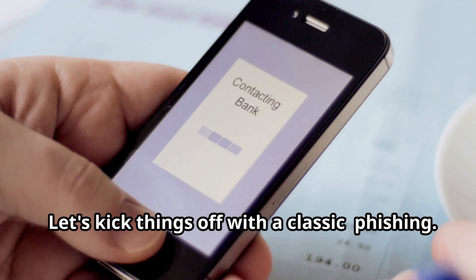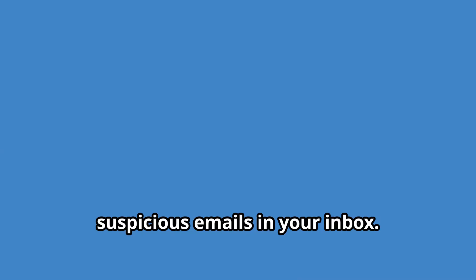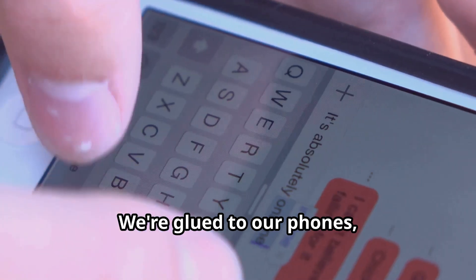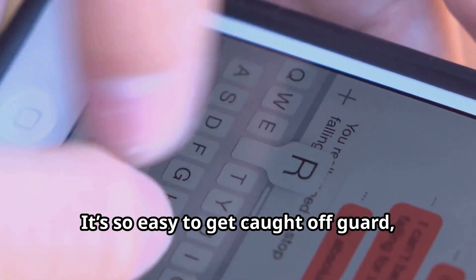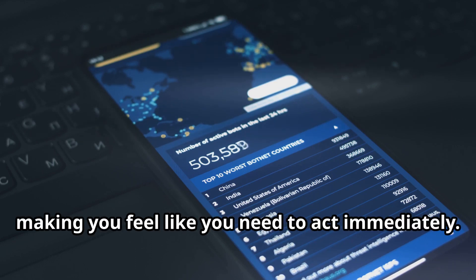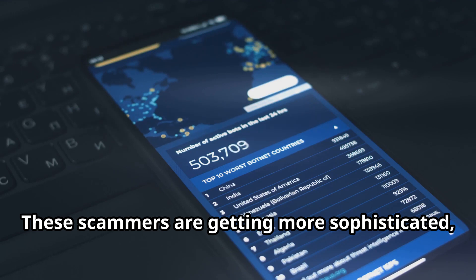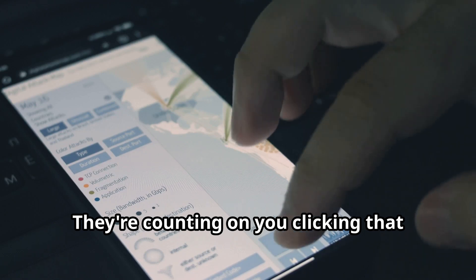Let's kick things off with a classic — phishing. Phishing has gone mobile. It's no longer just about those suspicious emails in your inbox. Now it's about the texts on your phone, the messages on your social media, and even the alerts on your favorite apps. A text pops up looking like it's from your bank or a friend, and it's easy to get caught off guard. It might say there's a problem with your account or a package delivery issue, designed to create a sense of urgency. These scammers use high-quality graphics and official-sounding language to trick you, counting on you clicking that link without thinking twice.